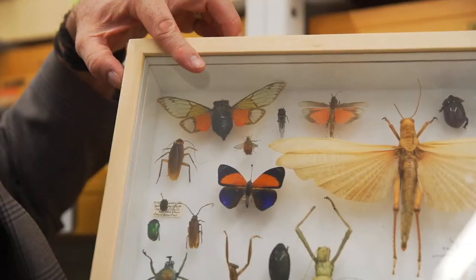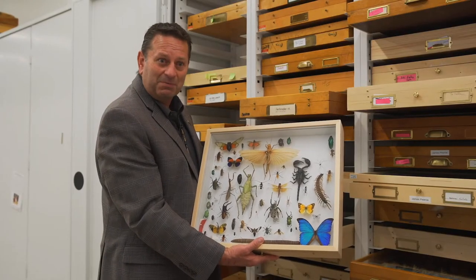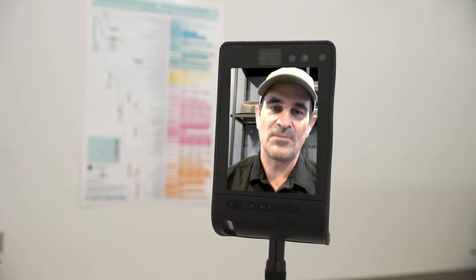Look at this — this one's a cicada. They make noises so loud they're called tree screams. They spend most of their lives underground. In fact, they pretty much only come out when they eat, mate, and die. Only you can make bugs relatable, Jason.